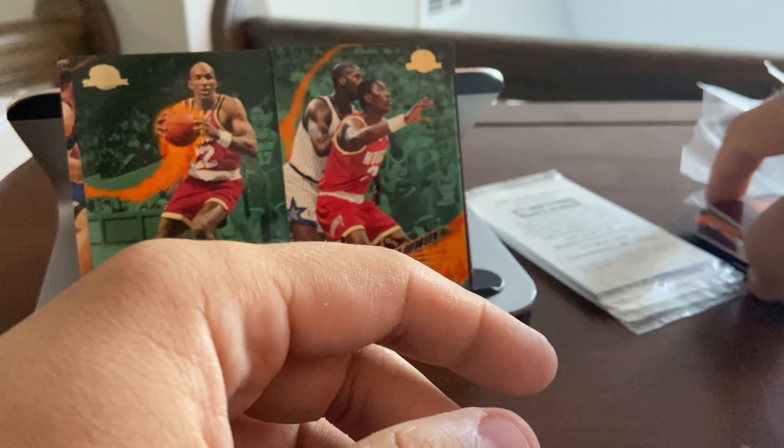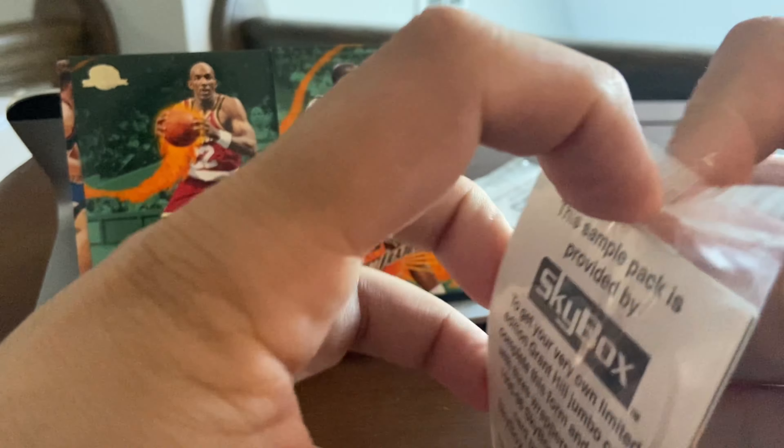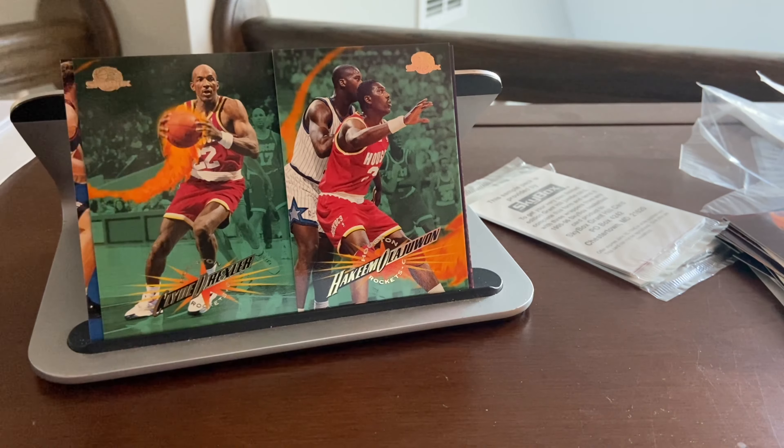If you notice, that pack had four cards — that's why I mistakenly said four earlier, because the ones I had opened before did have four cards. So it appears to be a three or four card per pack situation.